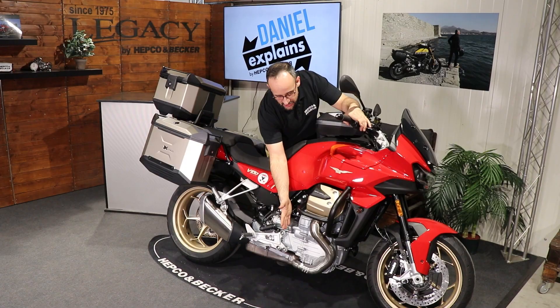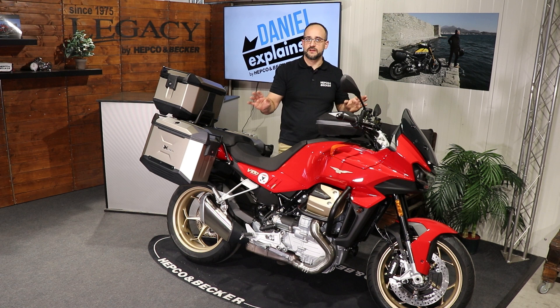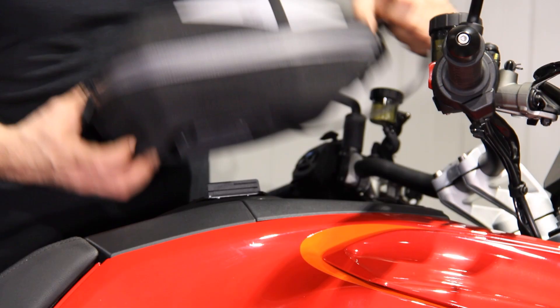This one is black powder coated and fits perfectly on this bike. So much for the protective part. For luggage solutions, we start in the front with our tank bag — or let's say our locket tank ring.